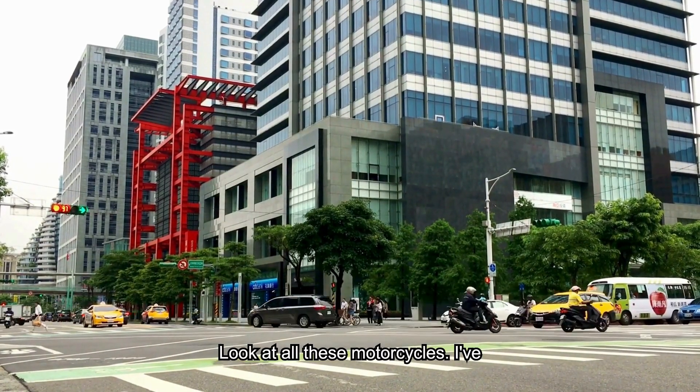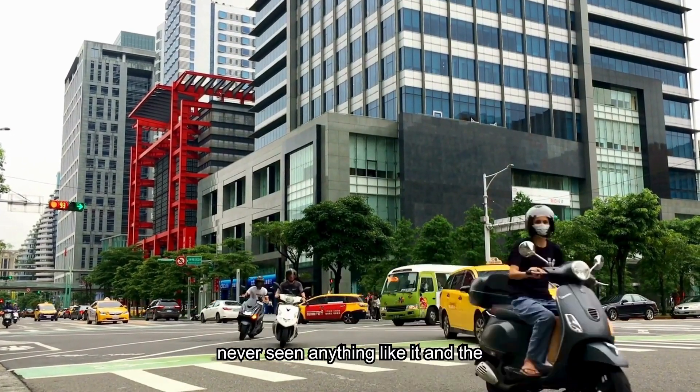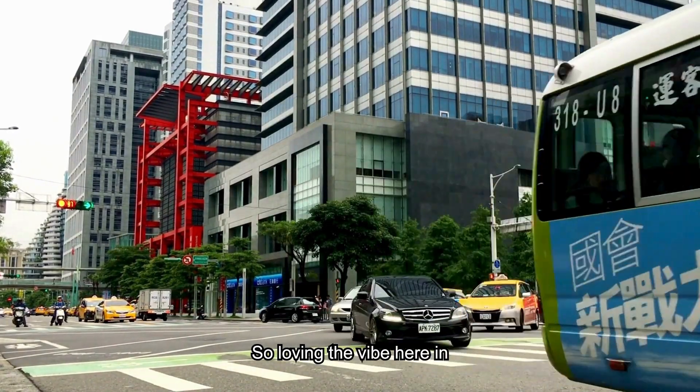Look at all these motorcycles — I've never seen anything like it, and the streets are so clean. Loving the vibe here in Taipei.